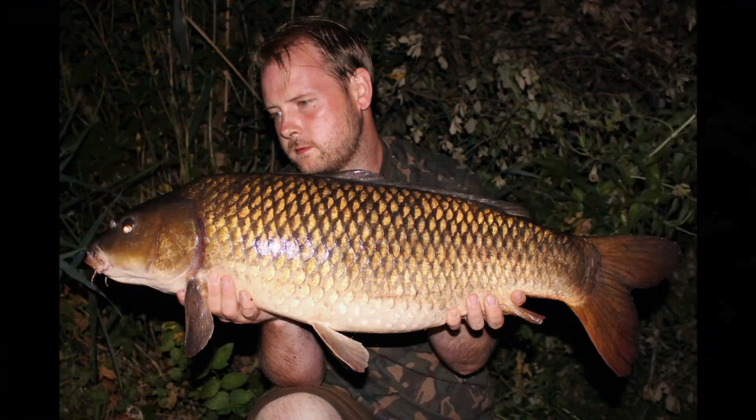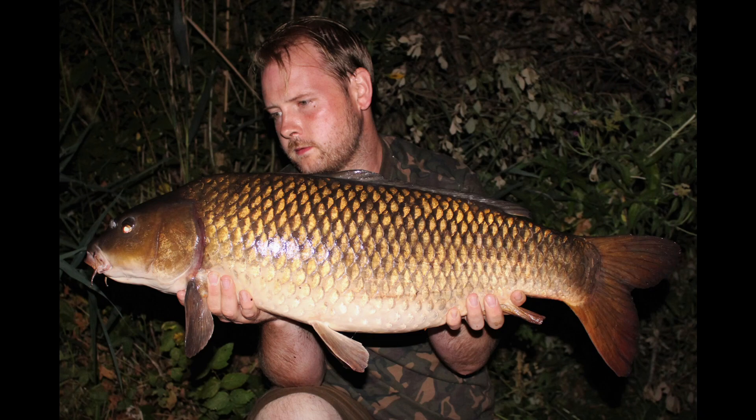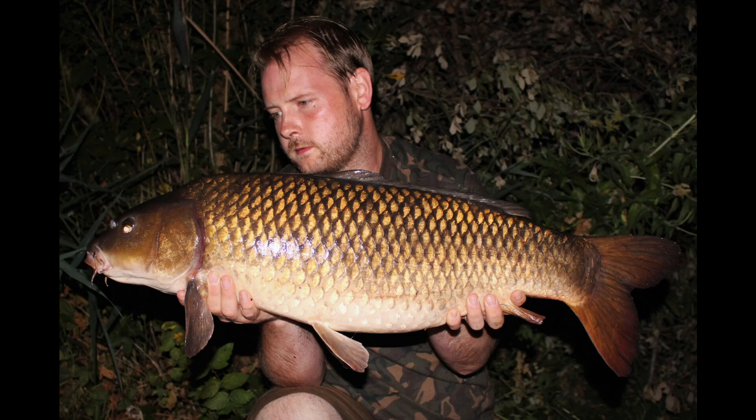That night I had my first take off the bottom bait that I've had for probably a month or two now and it turned out to be a lovely little 21lb common. It was a really, really clean fish and I was over the moon - it was nice to get one fishing over a bed of bait. Everything else I've had recently has either been off the surface or just stalked right out the edge over a little handful of chops and bits and pieces.